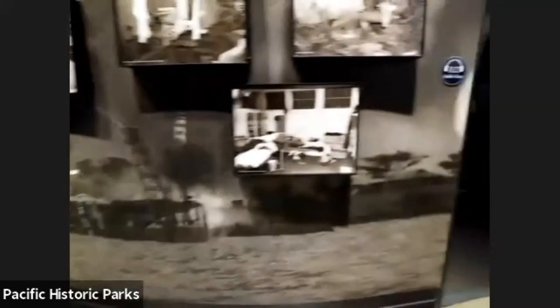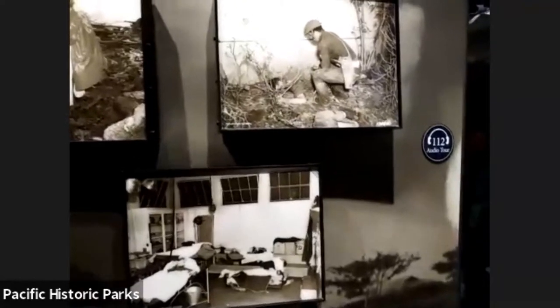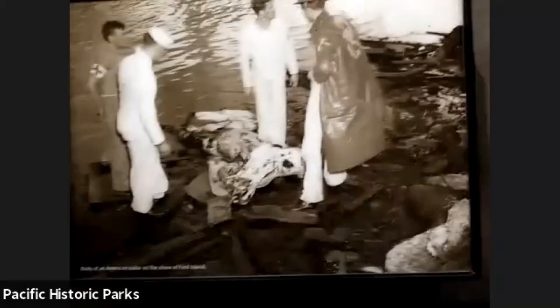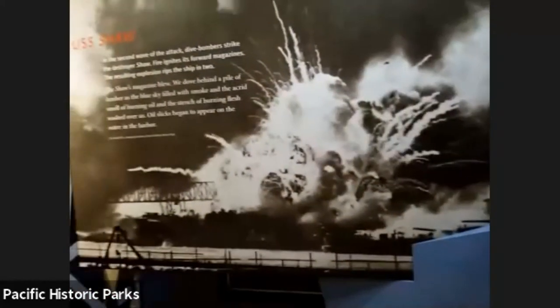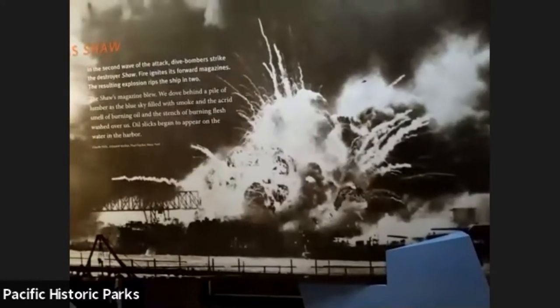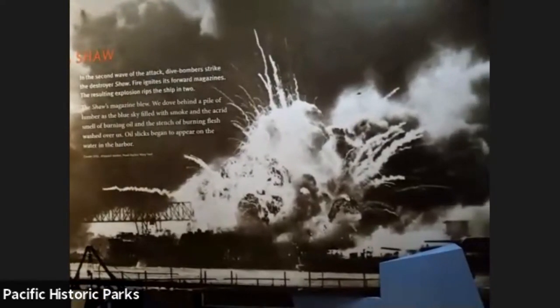As we go through, we talk about the attack — there was a catastrophic, massive loss of life, and these are some of the images taken during and after the attack. The USS Shaw was one of the ships attacked during the second wave. Due to the way the attack hit the Shaw, her magazine actually blew up and ripped the ship in two — one of the more catastrophic events during the attack on Pearl Harbor.